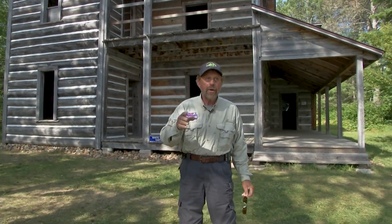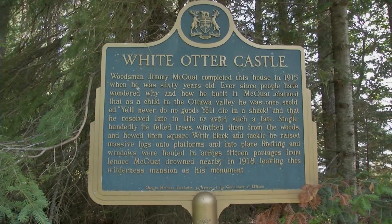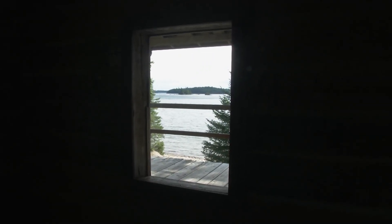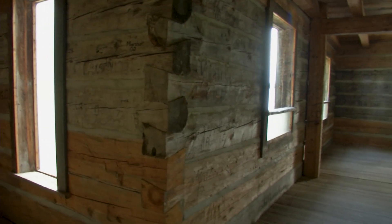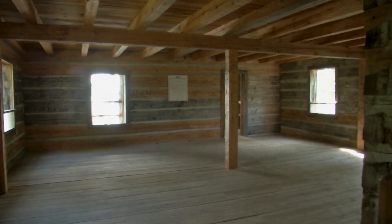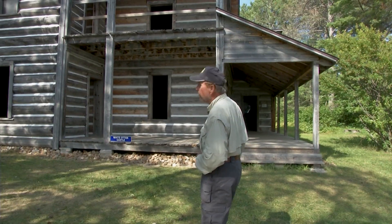Here's the White Otter Castle. It's unbelievable — this was built over a hundred years ago. Jimmy McQuatt, a Scottish boy, came over and he built this by hand. There were no roads, nothing. It's hard to believe you could build something like this. So not only is White Otter a great fishing lake, but if you come over here, you've got to stop and look at this castle. I've been here several times over the past 20, 25 years, but it's the hundredth anniversary since he passed away.